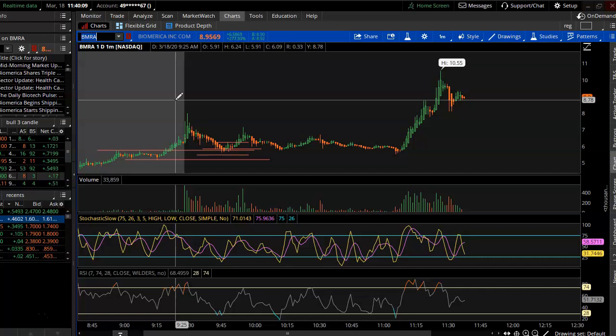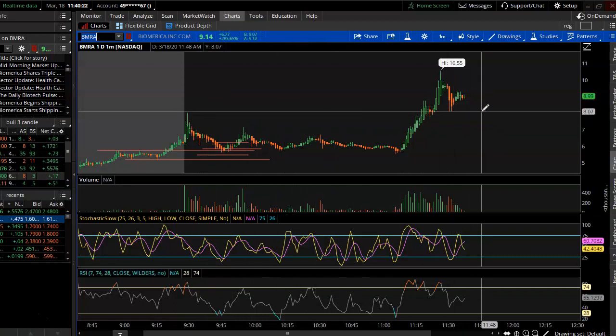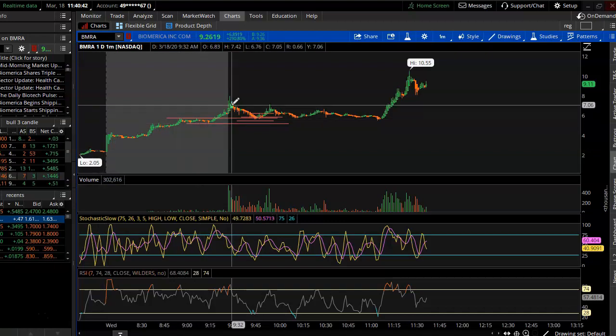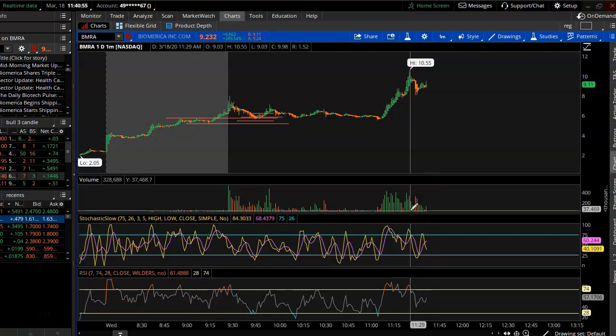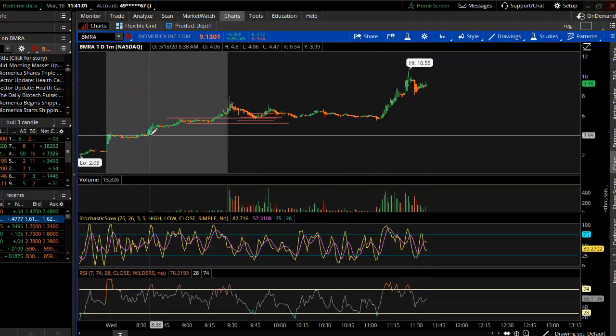Looking at the stock BMRA — Bio America — it just got some good news saying it's shipping out a whole bunch of COVID virus test kits, and it's getting a good pump on the news. It pretty much tripled at the beginning of the morning and is going up even more. Could be an all-day trender — just watch the price action and how many buyers are coming in. There are a lot of buyers right now.